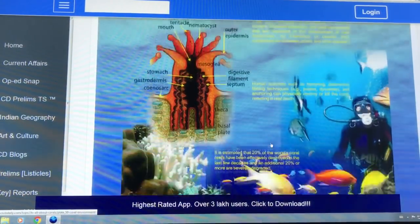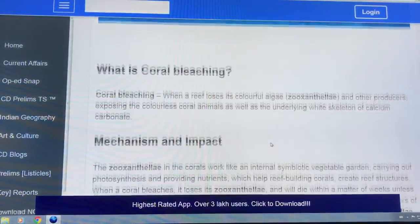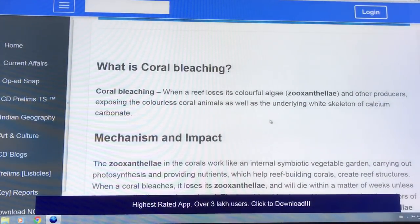I was talking about the coral environment and what coral bleaching is. The colourful algae — the zooxanthellae — when the water is too warm, they just bail from the coral. They leave behind the white calcium skeleton that's been built up by polyps.